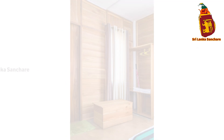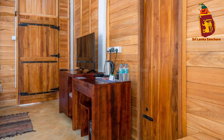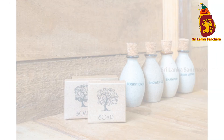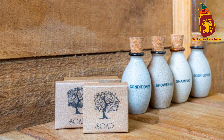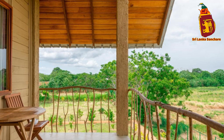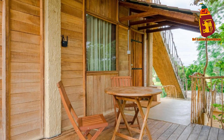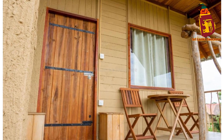Rock Shade Chalet isn't just a peaceful retreat — it's also the perfect base for exploring Sigiriya and the surrounding region. Whether you're visiting the ancient fortress, going on a wildlife safari, or taking a cultural tour, there's so much to discover just a short distance from the chalet. And for the adventurers, there's plenty to keep you busy, whether it's climbing Sigiriya Rock, taking a hot air balloon ride, or exploring the wildlife at Minneriya National Park.